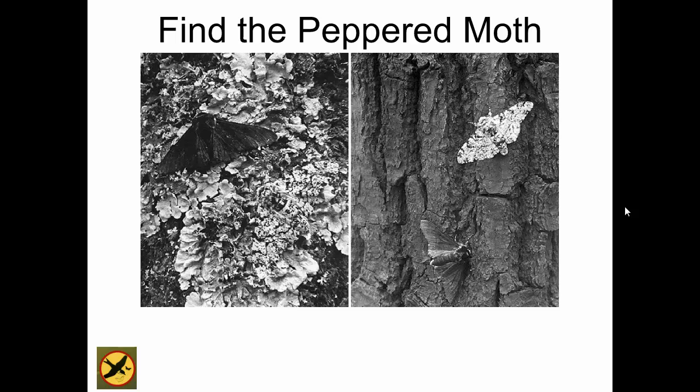Obviously, camouflage is a useful adaptation for lots of species. Now, here's a good picture of the peppered moth. The peppered moth — as you know from our activity the other day — in which forest situation would this apply?